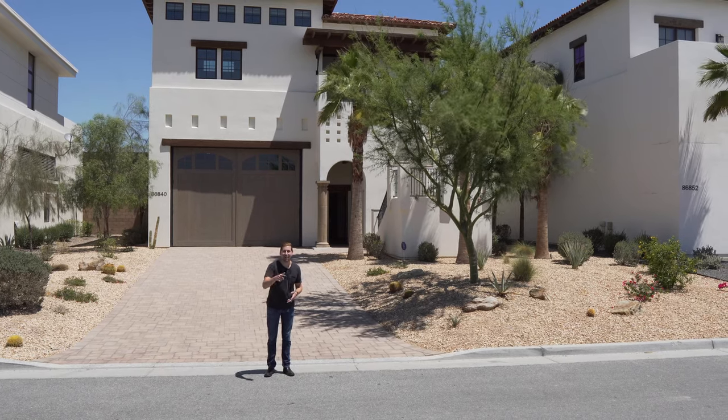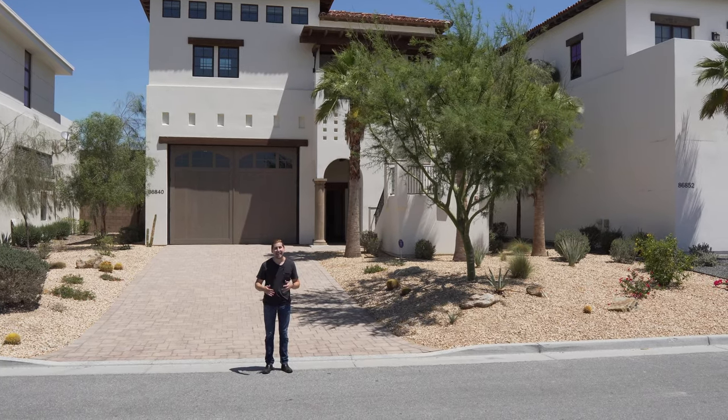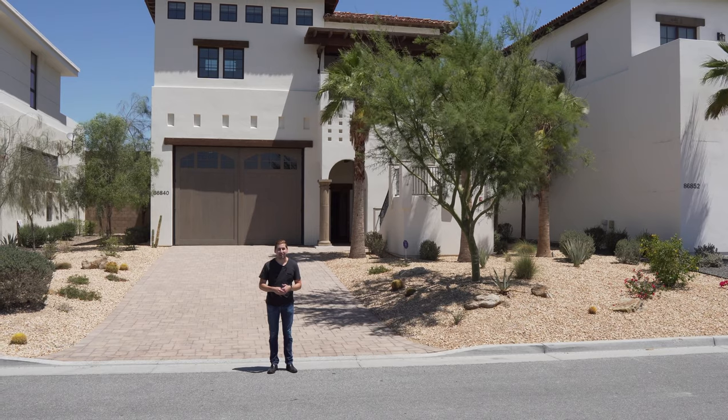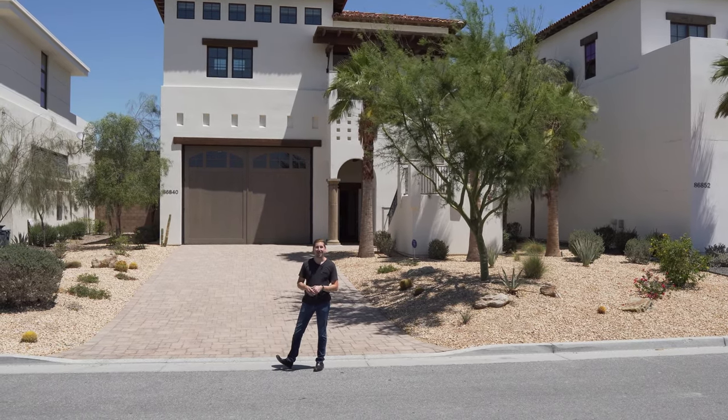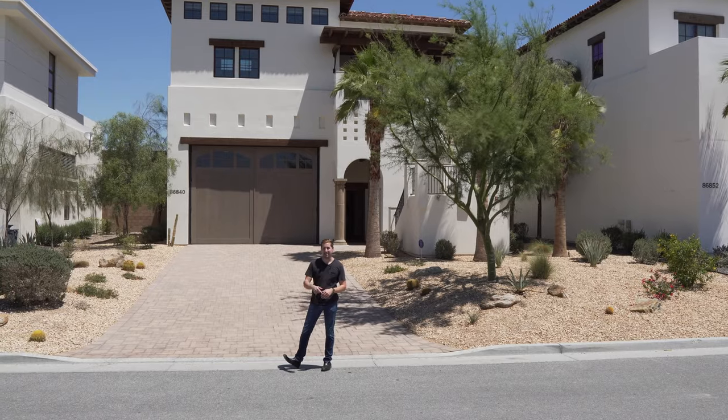Hi, my name is Tommy Jordan. Welcome back to my channel. Today I'm going to take you on a million dollar house tour of this home behind me here in Southern California. You won't want to miss this epic mansion.